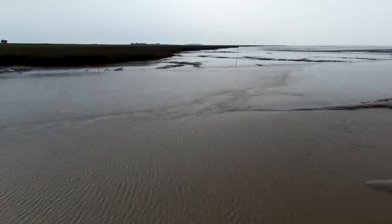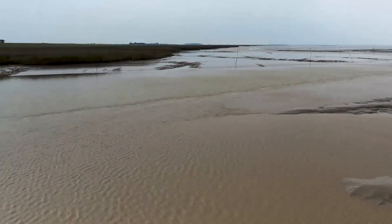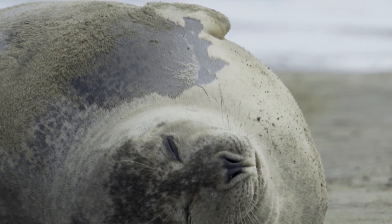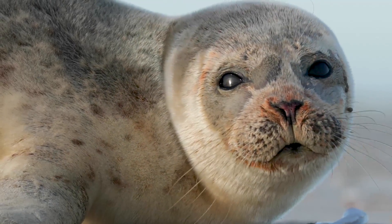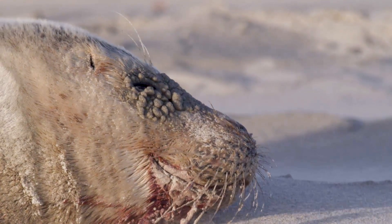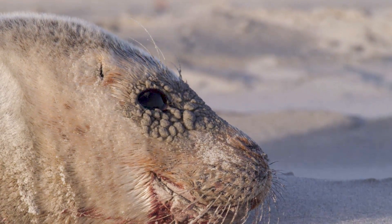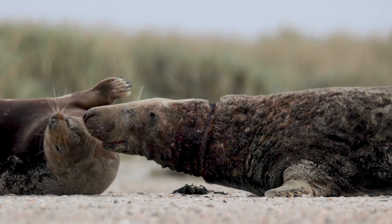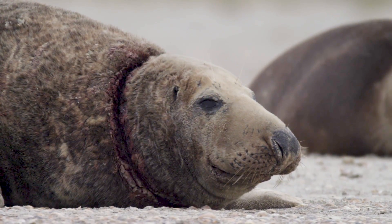The Wadden Sea is the largest tidal area in the world, and is therefore a World Heritage Site. The seal is its top predator, and they seem to do well. Everything looks nice and healthy. But if you look more closely, this grey seal had netting around his neck, and they are threatened by more external factors.